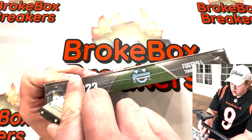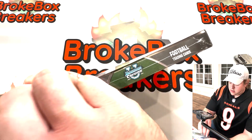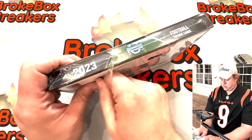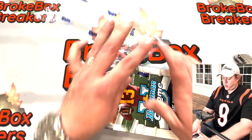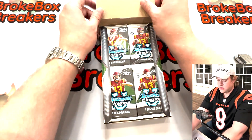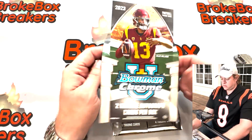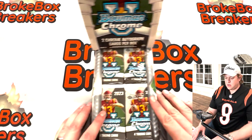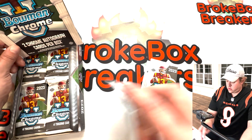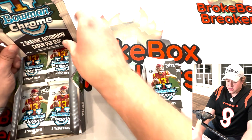There are a lot of cards to get through so I'm going to do my best to move quickly. We have 24 total packs and four cards per pack. We've got Caleb Williams on the cover, of course — the projected number one overall pick. That would be the guy to pull out of this, along with Marvin Harrison Jr.